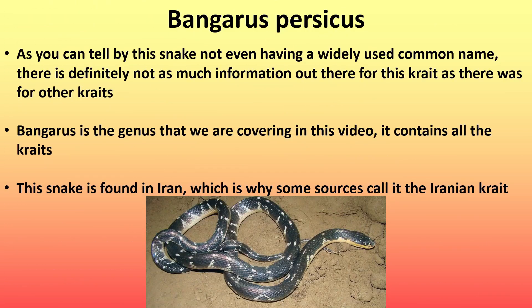Next is Bangarus persicus. As you can tell by this snake not even having a widely used common name, there is definitely not as much information out there for this crate as there was for others. Bangarus is the genus that we are covering in this video — it contains all of the crates. This snake is found in Iran, which is why some sources call it the Iranian crate.